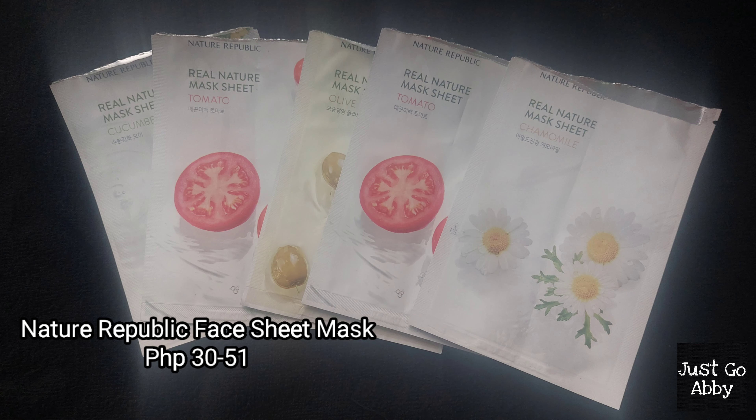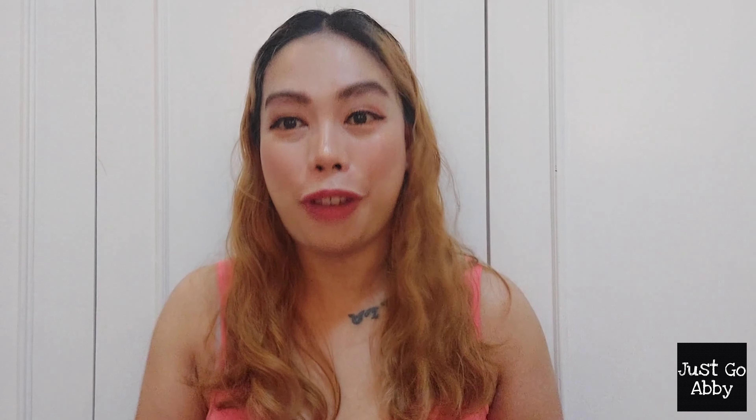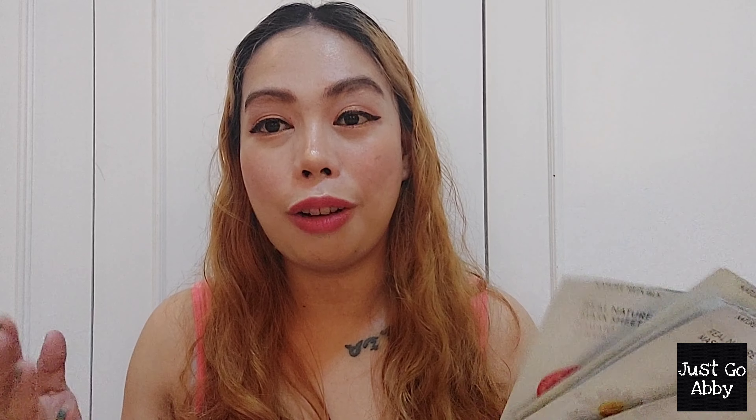I also got a bunch of Nature Republic Face Sheet Masks — we have cucumber, chamomile, tomato, and olive varieties. It was a gift from my childhood friend Sheila. I do like these; they're very moisturizing on my skin. The downside is they're pretty small for the size of my face — I have a round face and I always have trouble fitting them. But one thing I like is that they don't easily slip off.